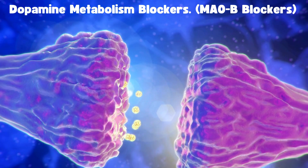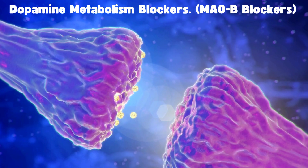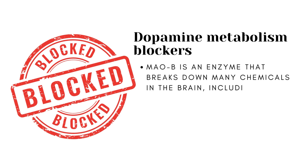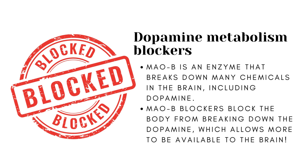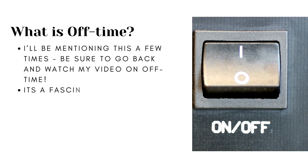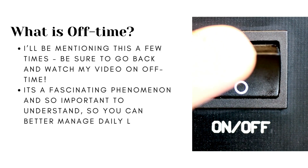The next type of medication commonly given for Parkinson's are dopamine metabolism blockers — specifically MAOB inhibitors. MAOB is an enzyme in the body that breaks down many chemicals in the brain, including dopamine. MAOB inhibitors are medications designed to block your body from breaking down dopamine, allowing more to be available to the brain. These medications are especially useful early on, and when combined with levodopa in later stages of Parkinson's, they may reduce motor fluctuations and treat periods of diminished symptom control as the levodopa dose wears off — this is called off time.